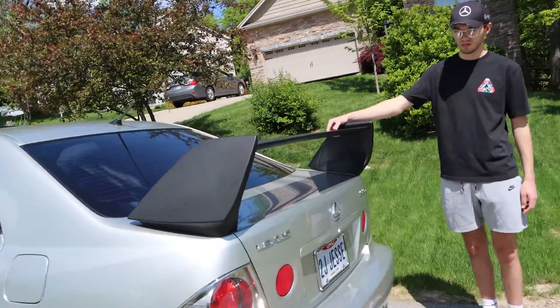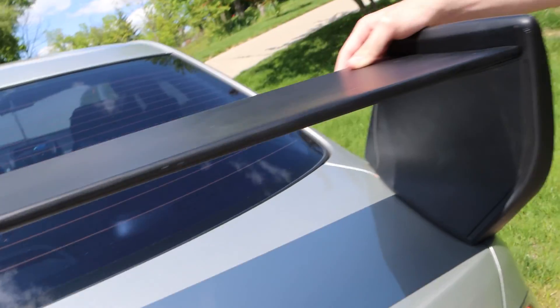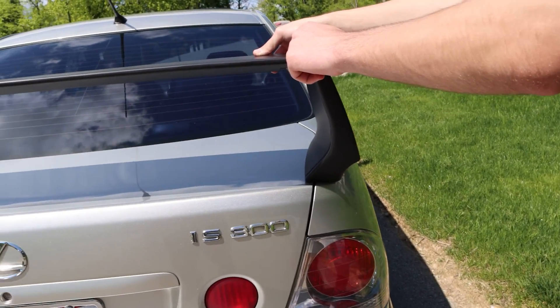It does not fit the trunk at all — the screws are way too wide. It's like an Evo spoiler for the IS but it just doesn't fit, so we're going to return it and get a different spoiler down the road.